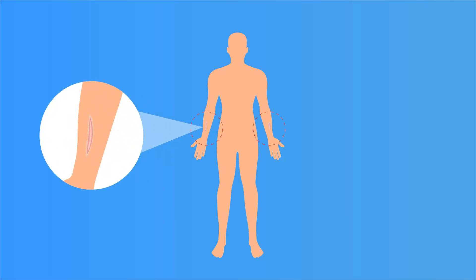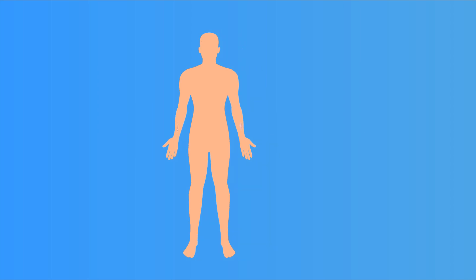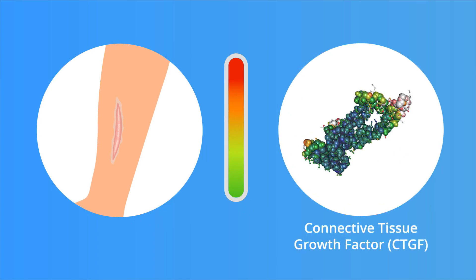Skin fibrosis, such as hypertrophic scars and keloids, are common in a variety of diseases, but the side effects of current antifibrosis therapies render them insufficient.